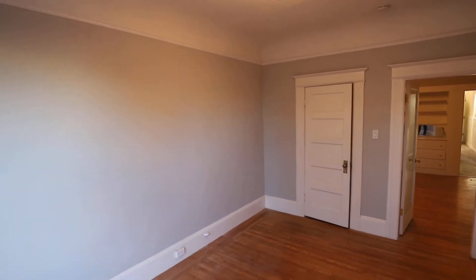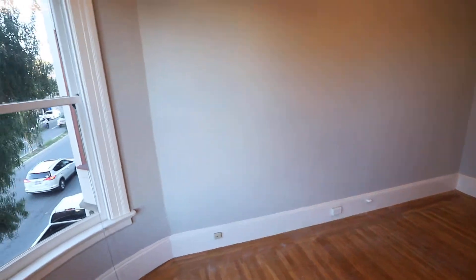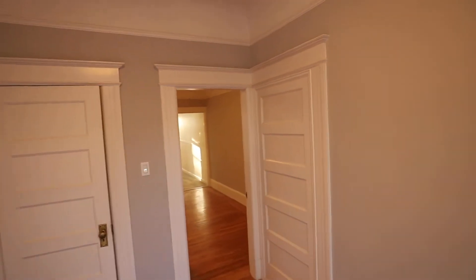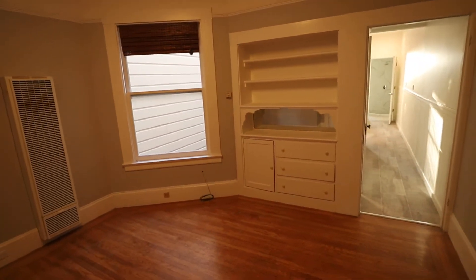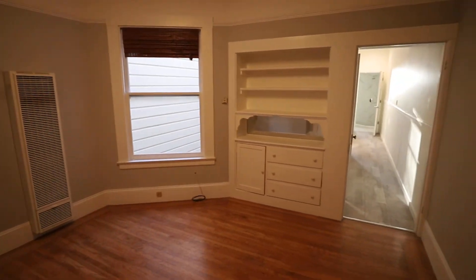Right now we're in the front room, which can be used as a bedroom. The middle room can also be used as a bedroom. Freshly painted with real hardwood floors and nice built-ins. I like this opaque door that separates the front and the middle rooms.